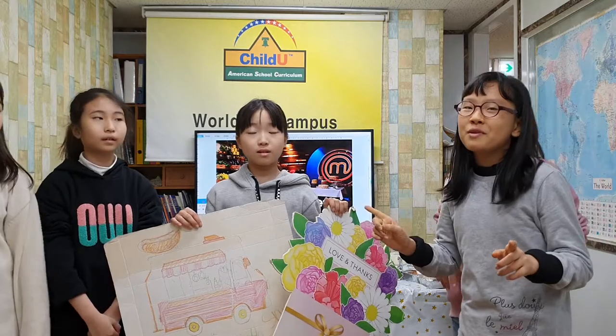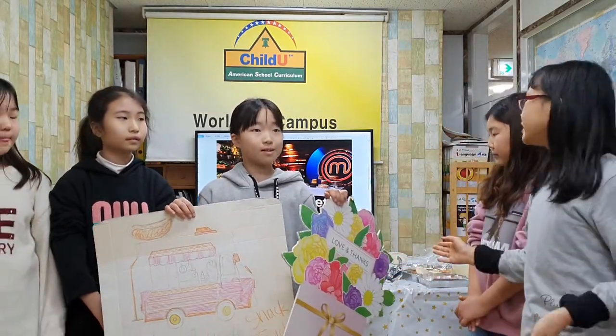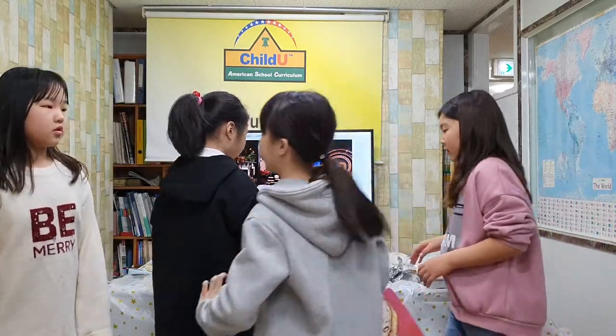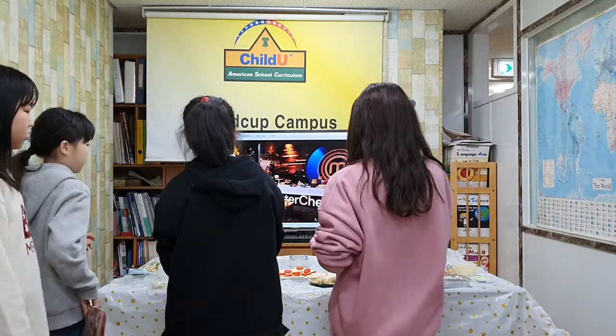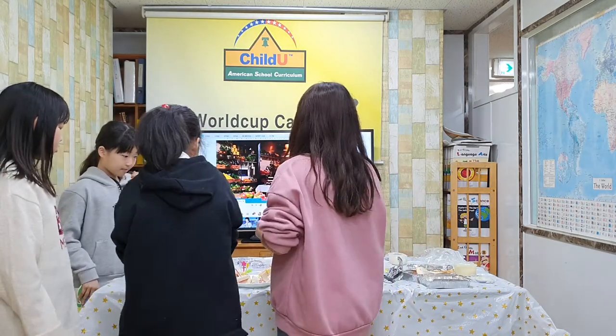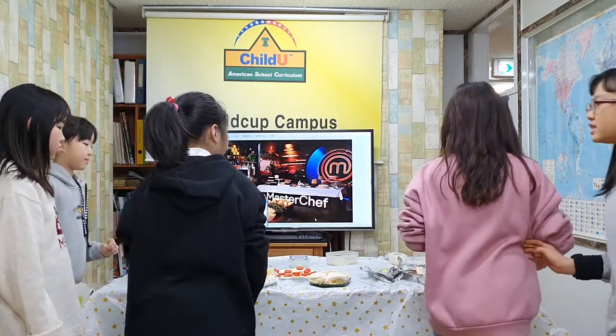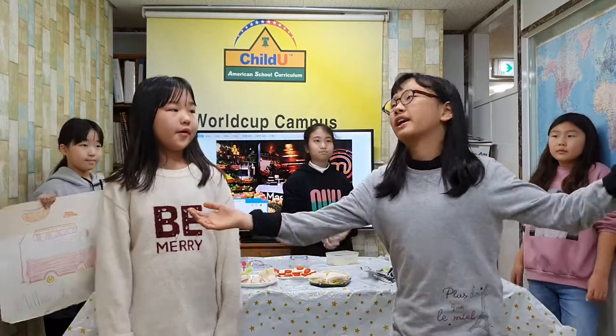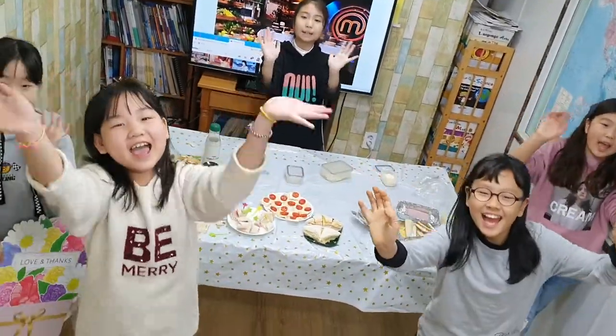Now, everyone, try out the snack you wanted to try! Mmm, this is so good! Yummy! Yummy! Thank you all for your hard work! Now, go home and finish your homework! Good night! We can make simple snacks! Yay! Great!